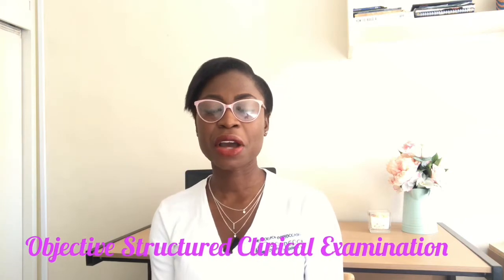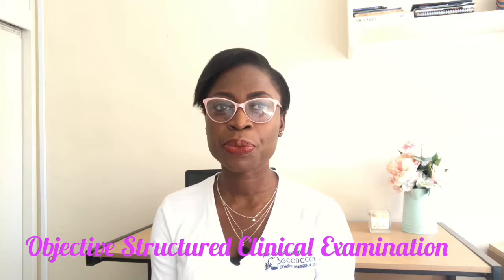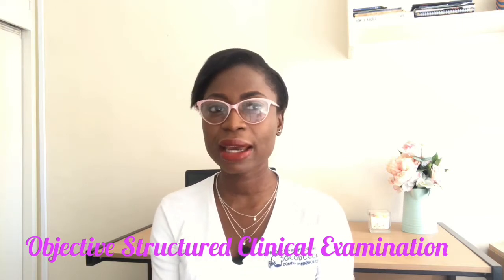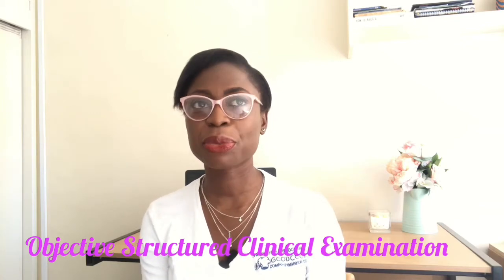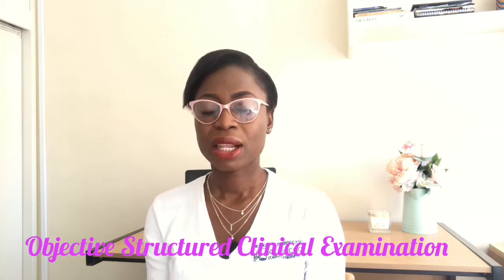Welcome back to my channel. My name is Akwa Yemi Gaddis, and today we'll be discussing OSCE — the Objective Structured Clinical Examination. If you watched my last video, it was about the step-by-step process of becoming a nurse in the UK. This video will be the concluding part of that series, focusing specifically on the OSCE exam.